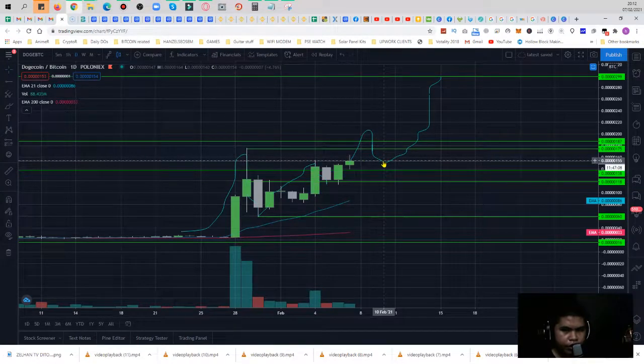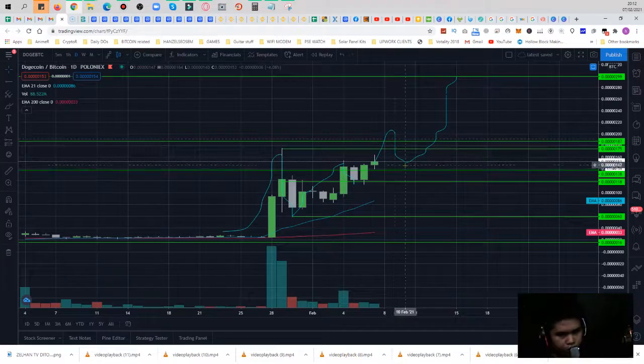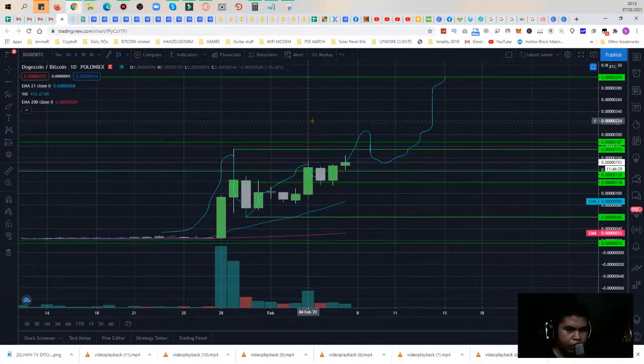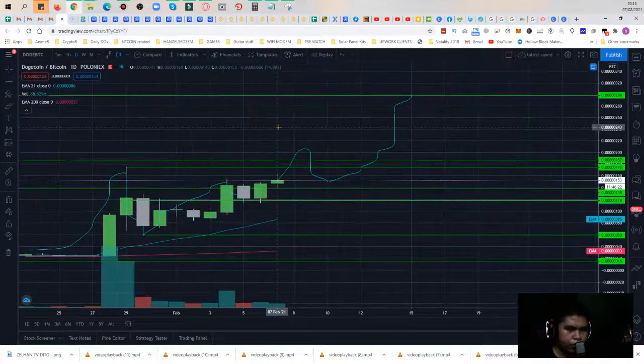My possible entry would be here, because this line is the 2017 all-time high, which could possibly retest and pull back. If it doesn't and it goes all the way up, we'll miss it. But if you can invest here — though I'm not a financial advisor — this is chart analysis, so do your own research and trade at your own risk.